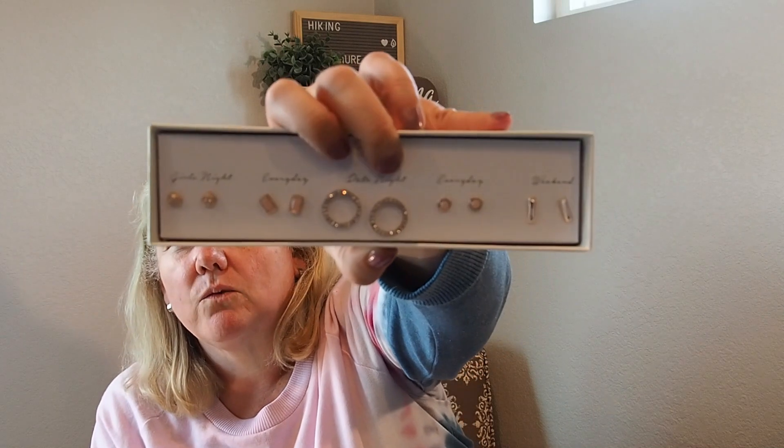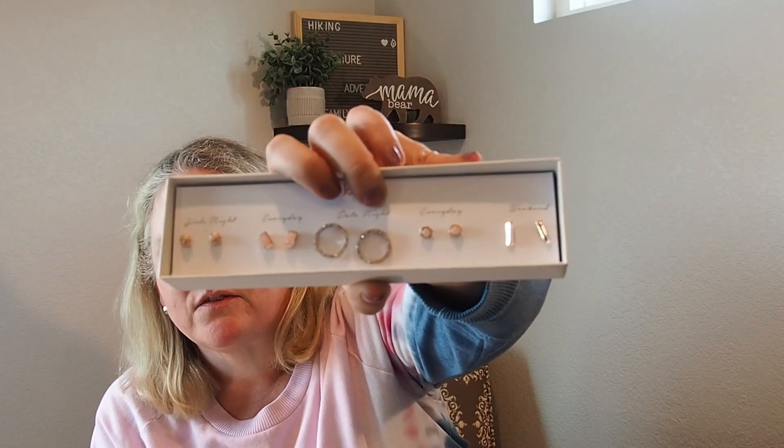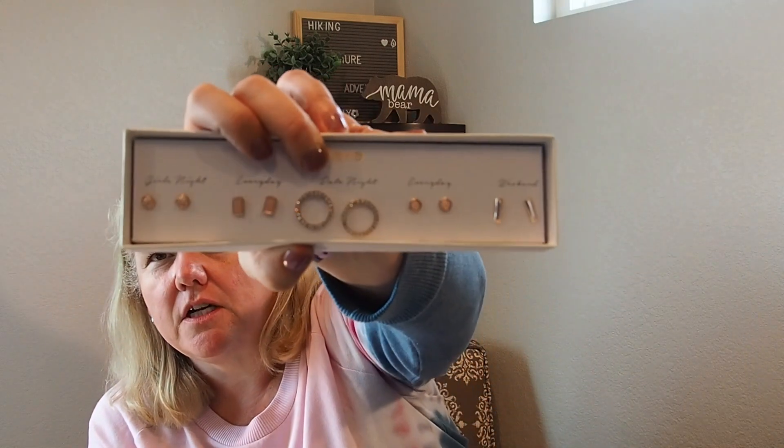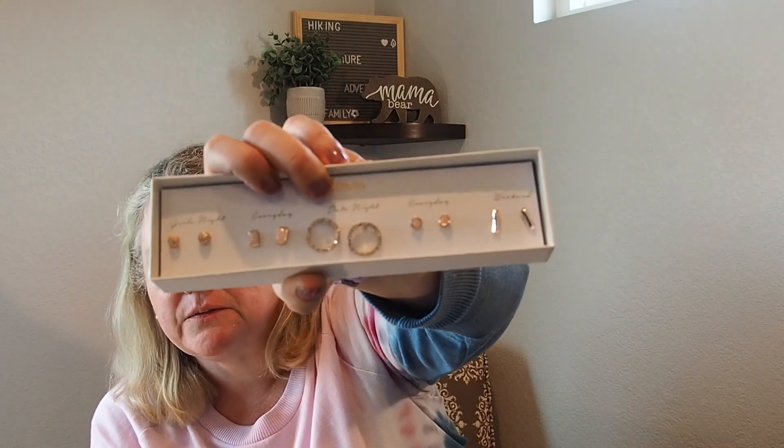I've seen a lot of people get some beautiful earrings lately — all studs in different sizes — so I asked for some stud earrings with different sizes. These are my Kevia set. I really like them — I love the bars and the circles with the rhinestones. The two everyday studs are very similar, but overall I really like them. They're $36, so they might be keepers. I think they're really pretty.